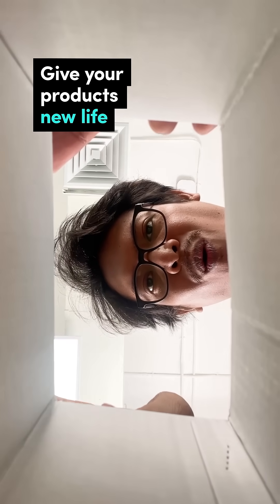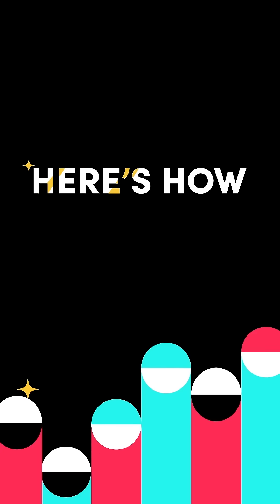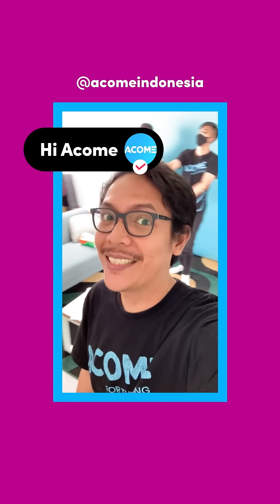Give your products new life on TikTok. Here's how. Meet Anas and the Akom team. Their small business sells gadget accessories, like speakers, headsets, power banks, you name it. Product Akom is simple and colorful.